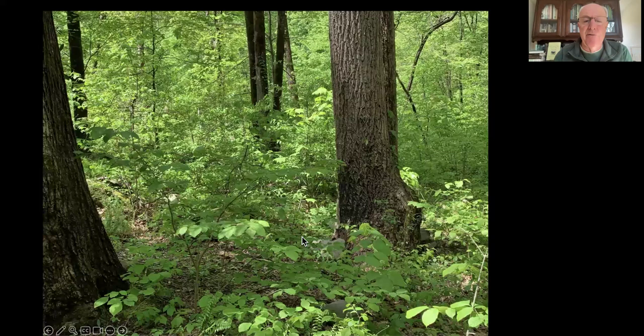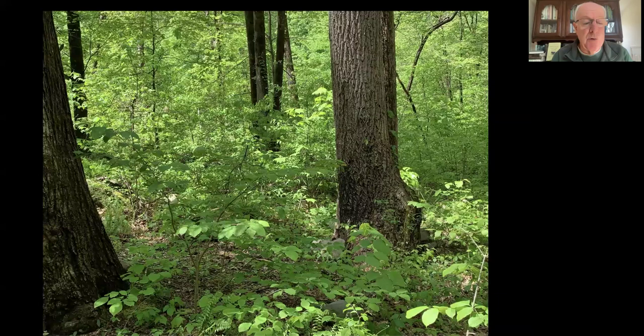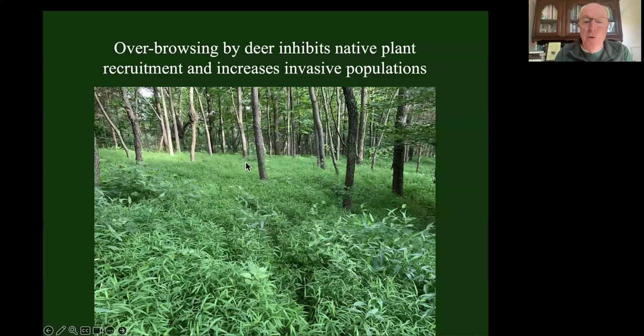If we control deer overabundance, our natives are actually quite competitive. This is what a healthy forest understory looks like - the Great Smoky Mountains, which I visited in the spring last year. The first thing I noticed is they've got great understory. I asked how they manage their deer, and they said they don't - they've got black bears, bobcats, and coyotes managing their deer. So they don't have to do anything and have a very healthy forest. This is what the forest around here looked like - there's no understory, the deer have eaten it all. Japanese stiltgrass has come in. It's a totally unproductive, unsustainable forest ecosystem. When these trees die, there's nothing to replace them because of the overabundance of deer.